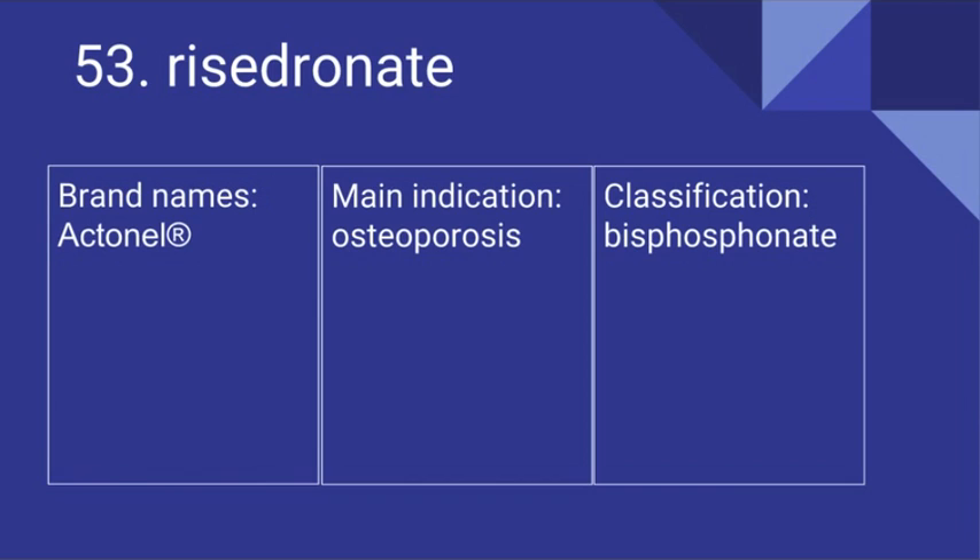53. Risedronate. Its brand name is Actonel. It's used for osteoporosis and it is a bisphosphonate.